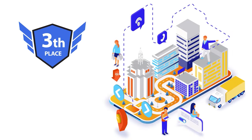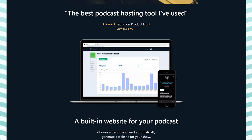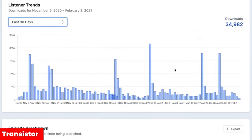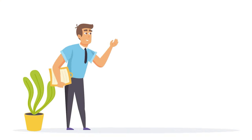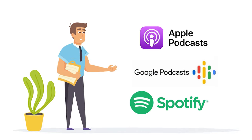At number three, we have Transistor. Transistor is one of the newer podcast hosting and analytics platforms and has a great team behind it. The platform offers a robust suite of analytics tools and everything else you need to grow your podcast audience. It also has an option of private podcasting, and will broadcast your episodes to all the major podcast streaming platforms like Apple Podcasts, Google Podcasts, and Spotify.